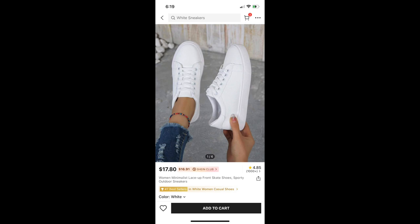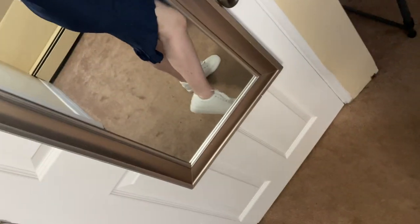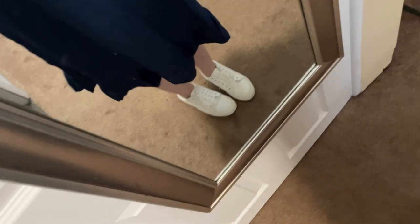Next up are these Minimalist Lace Up Front Skate Shoes — basically white sneakers. And these were awful, guys. There was like no fabric on these sneakers — it was like walking barefoot, really bad quality. Not good. And for somebody with bad feet, just terrible. So those are also going to be returned.